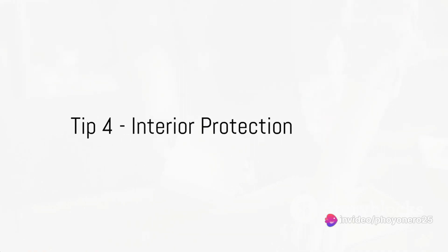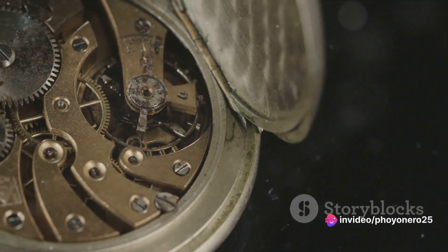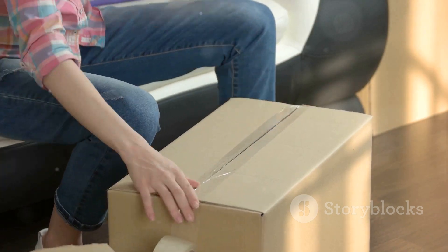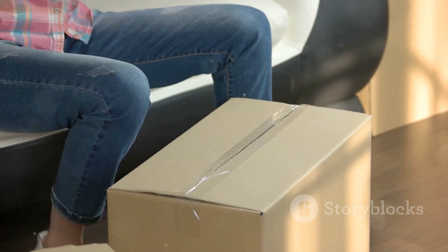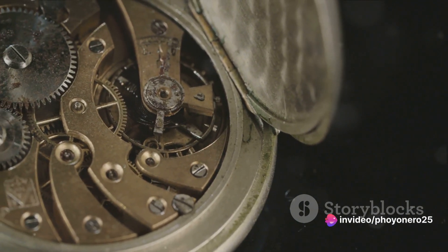Fourthly, don't forget about interior protection. The inside of your watch box should be your timepieces' sanctuary. Opt for boxes with plush soft lining — this cushioning not only prevents scratches but also keeps your watches secure. The interior of your watch box plays a key role in preserving the condition of your watches.